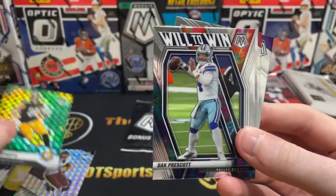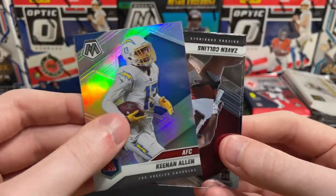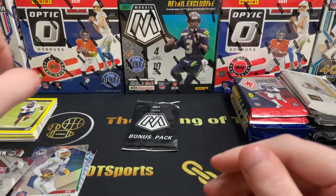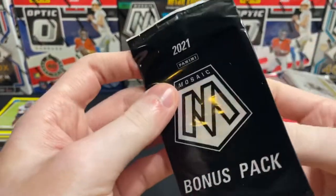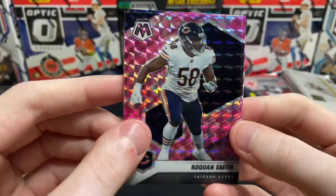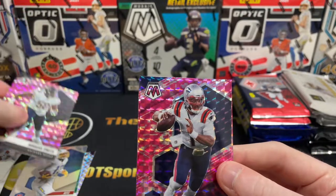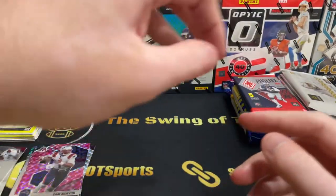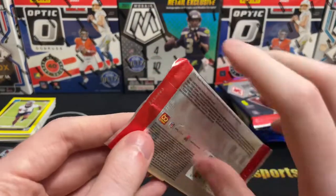Pat Freiermuth in the green, a rookie card. Dak back in action. An Allen silver. Zavin Collins and Kellen Mond — there was that brief period in the summer where Kellen Mond had hype around him, then he got cut. But I sold my Kellen Mond RPA at the right time. Roquan Smith — not a face I want to see right now after the Bears just beat the Pats. And there's Cam Newton — wrong Patriots quarterback. Michael Carter from the Jets. Pulled his auto at a Donruss last year. He kind of took a back seat to Breece Hall, and then Breece Hall got hurt.